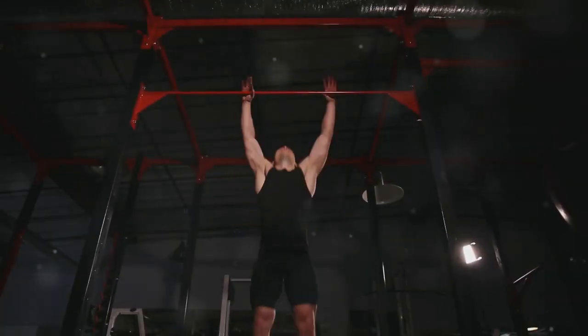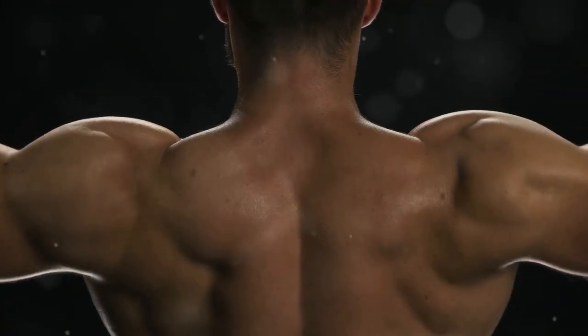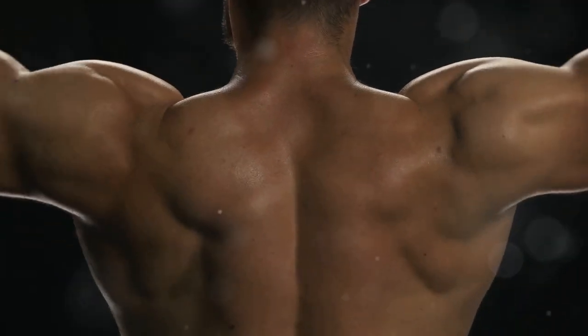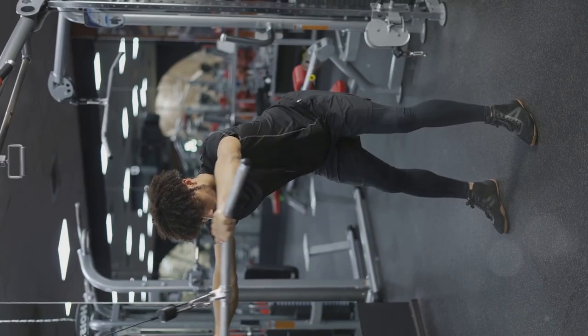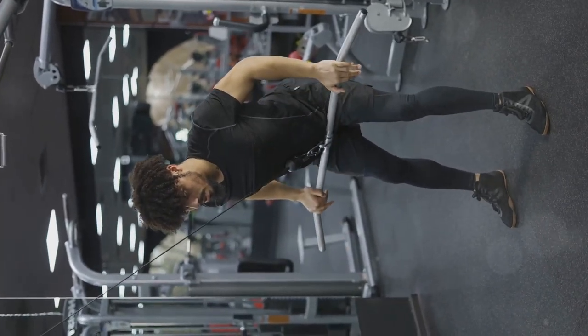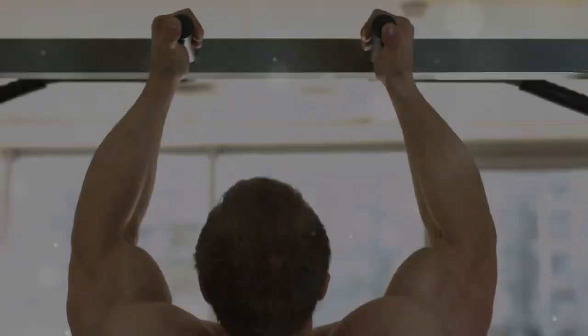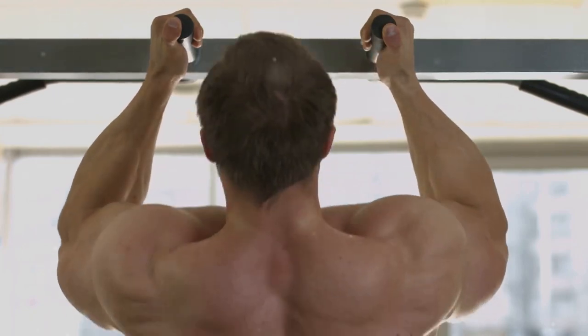Muscle hypertrophy is the process of increasing muscle size by stimulating the growth of muscle fibers. It's the foundation of building strength, power, and a more sculpted physique. When you engage in resistance training, you're creating microscopic tears in your muscle fibers. Your body responds to this damage by repairing and rebuilding these fibers, making them larger and stronger than before.